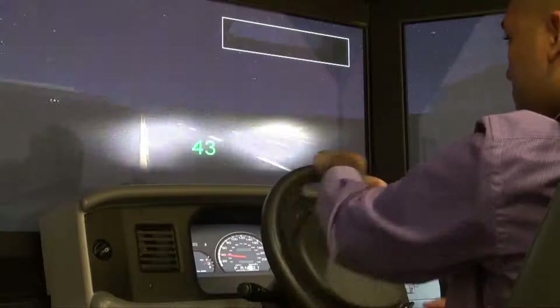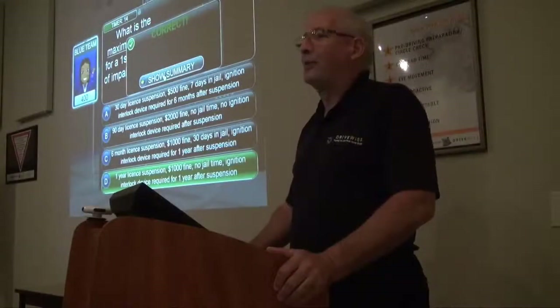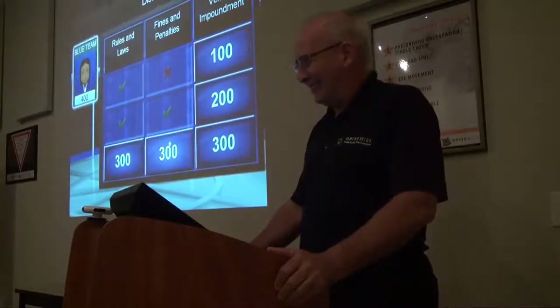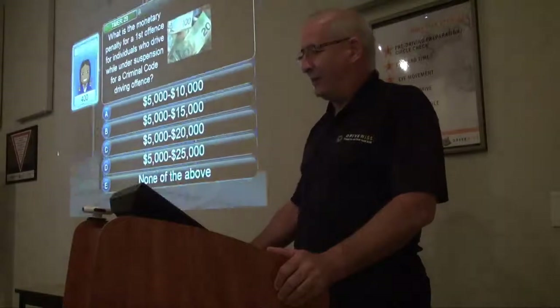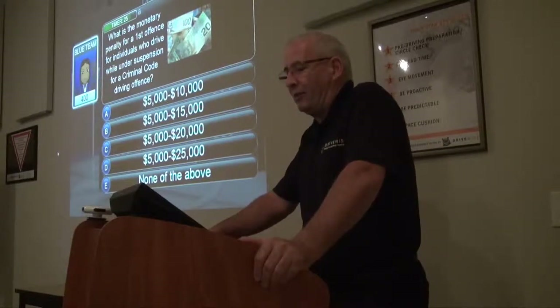Replicating real world situations in real time. To get the best results, an integrated Drivewise training program is always recommended. Using a blended learning model, Drivewise builds upon our virtual simulation techniques through interactive classroom lectures. This integrated approach to learning has been proven to maximize learning retention for both novice and advanced drivers.